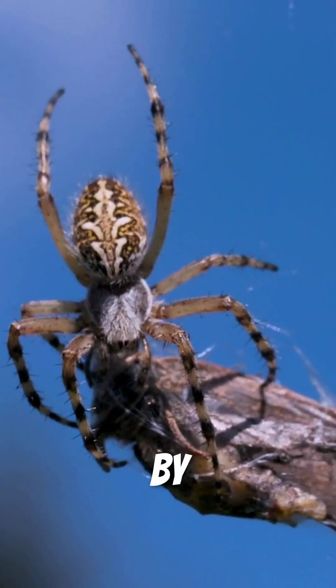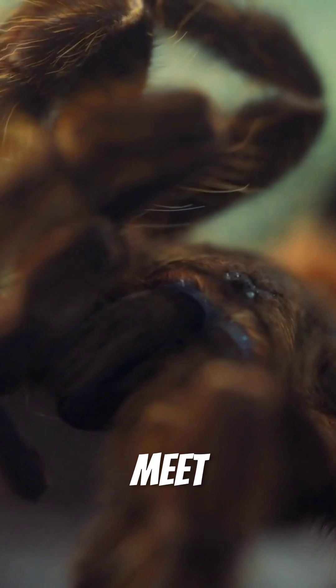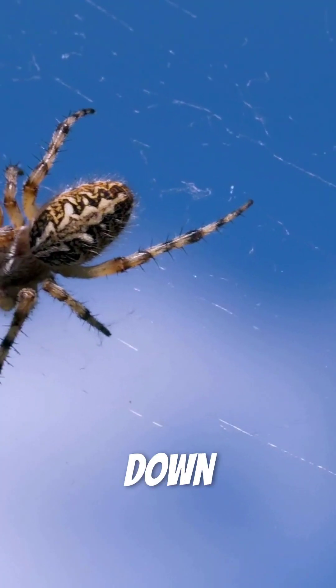Every year, millions of people get bitten by spiders. But what actually happens in those crucial moments when fangs meet flesh? Let's break it down in real time.